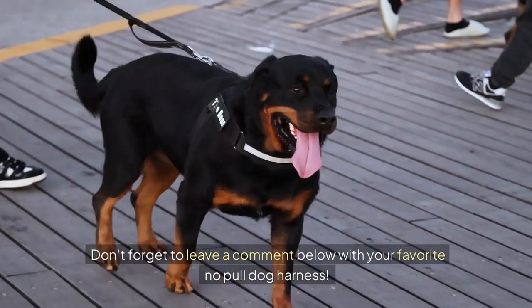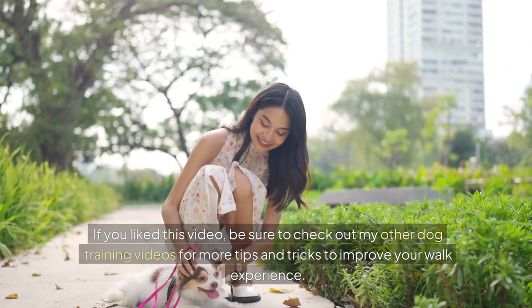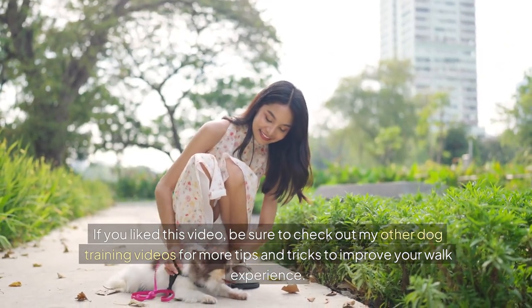Don't forget to leave a comment below with your favourite no-pull dog harness! If you liked this video, be sure to check out my other dog training videos for more tips and tricks to improve your walk experience.